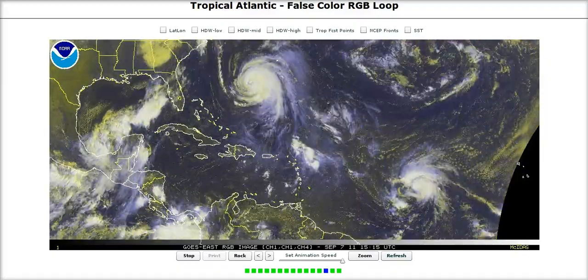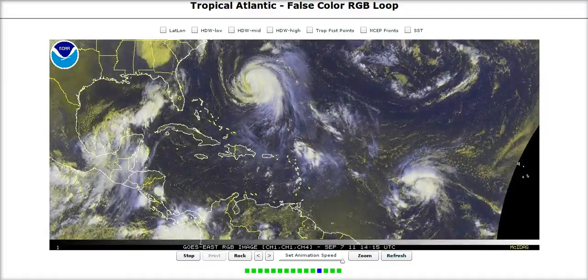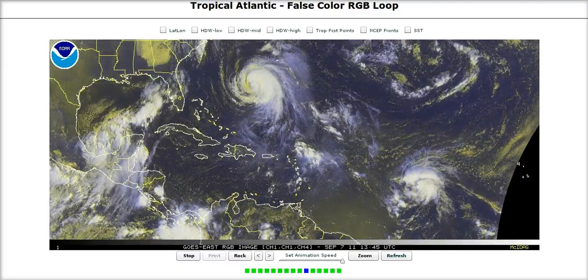Hi, you've clicked onto today's Tropical Tidbits for Wednesday. Over here in the Atlantic, we have three main systems going on right now.